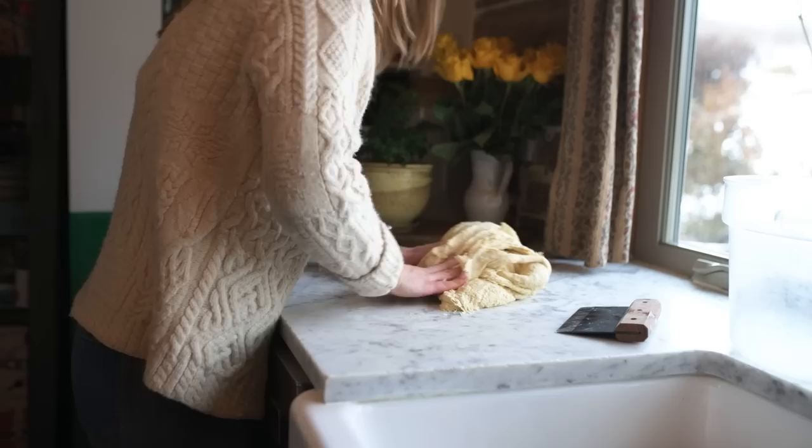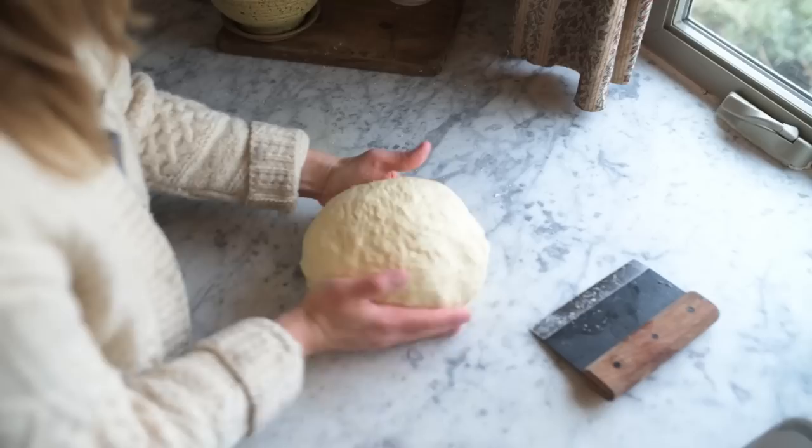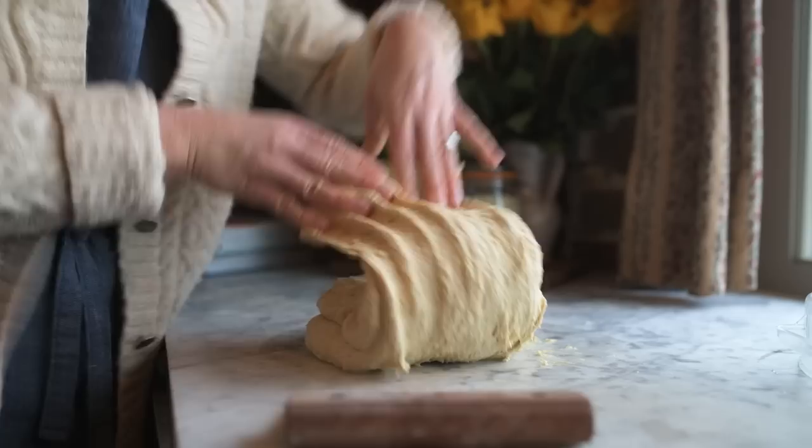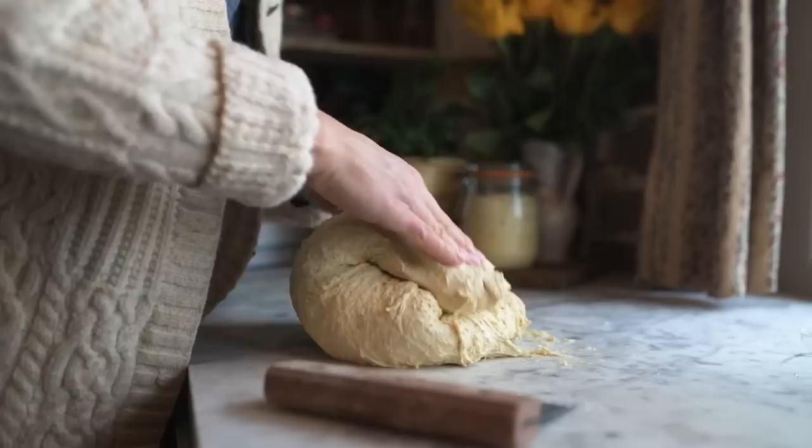What you see me doing here now is stretching and folding my loaf. The flour is much stickier and weaker than your average flour, so I do this process to strengthen the gluten a little so the bread can hold its shape. I fold the bread over itself every 15 minutes a few times before I let it rise for roughly five to six hours this time of year.